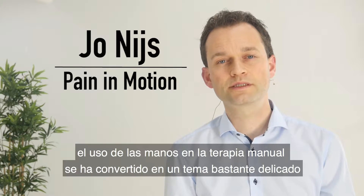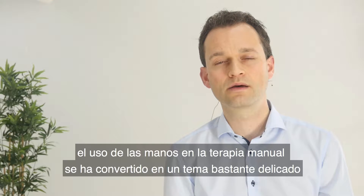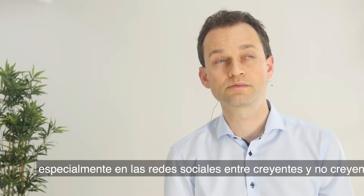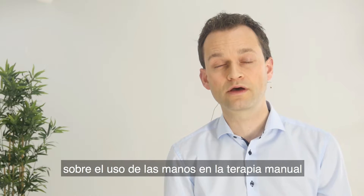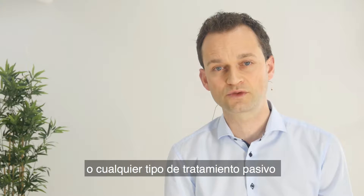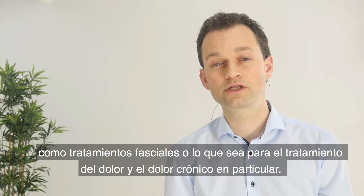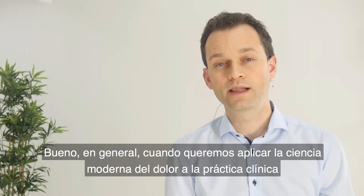For chronic pain management, the use of hands-on manual therapy has become quite a delicate topic. It sometimes even becomes a battle, especially on social media, between believers and non-believers about the use of hands-on manual therapy or whatever kind of passive treatment, like myofascial treatments, for the treatment of pain and chronic pain in particular.